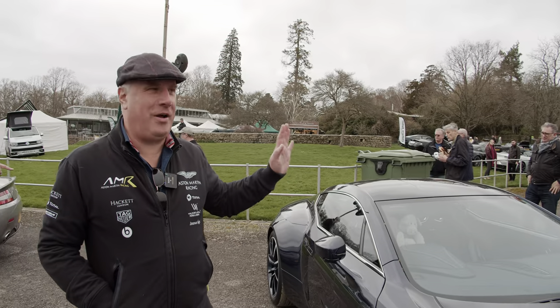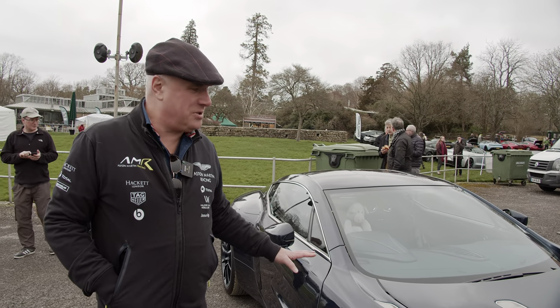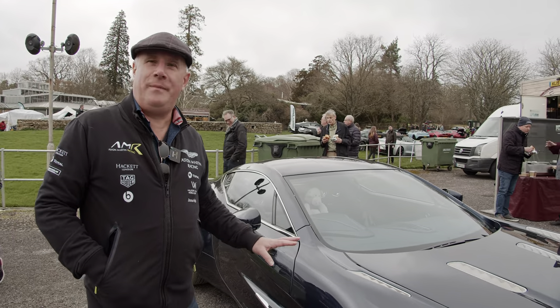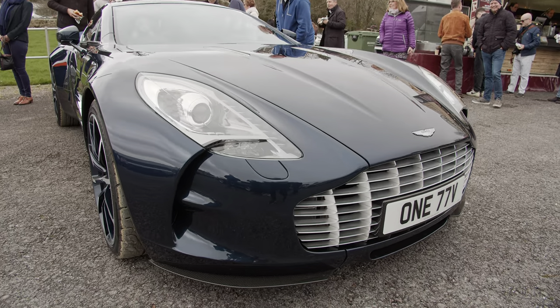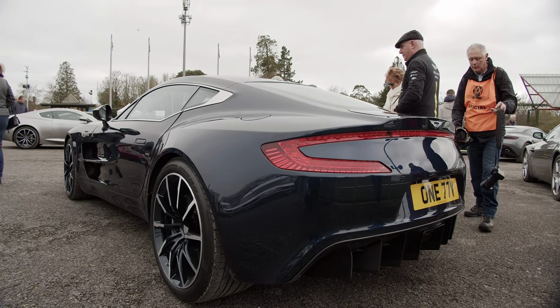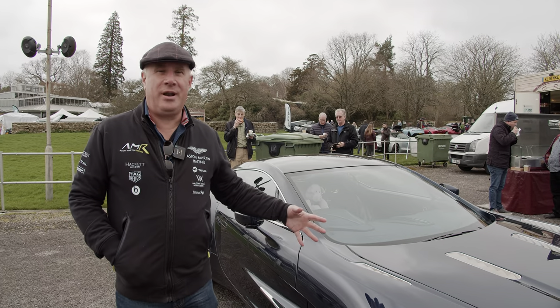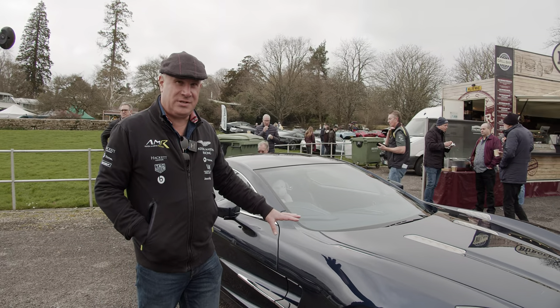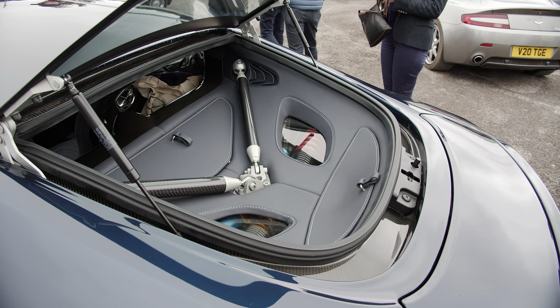This is my V177. I've only had this about six months. I've been an Aston owner for the last three years or so and this car for me is the pinnacle of Astons. I just love the fact that it represents so many key features of the Aston design, but this one is incredibly rare. There's only 77 V177s in the world, and there's only nine right-hand drive in the world, and this is one of them.